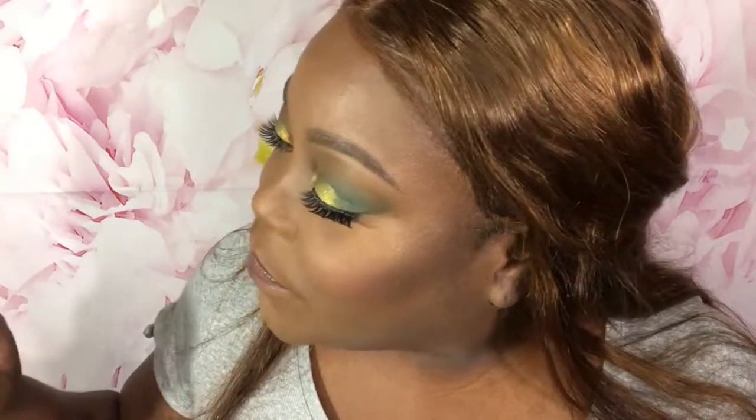Chestnut - this is a Pat McGrath lippy. I don't know the name of it because it's tiny and I'm blind, but it is like an orange, a reddy orange.